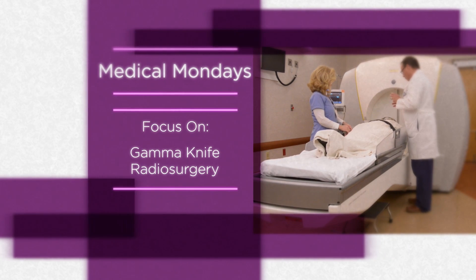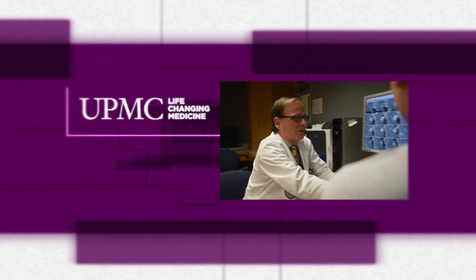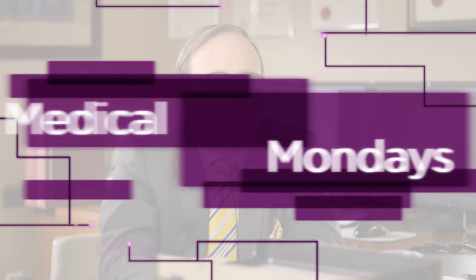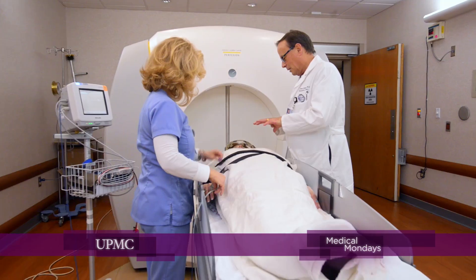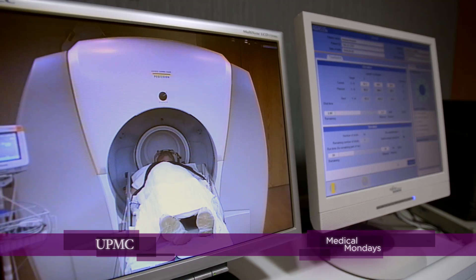On Medical Mondays, learn how brain tumors and other neurological conditions can be successfully treated using a non-surgical technology called the Gamma Knife. Gamma Knife is a technology that we use in brain surgery. It's designed to bypass the need for more invasive surgery by cross-firing x-ray beams onto a target.